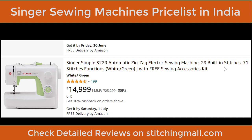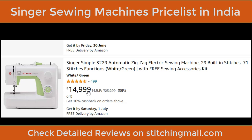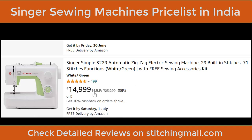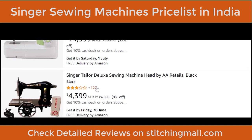Another good machine is the Singer Simple 3229, an automatic zigzag machine with 29 built-in stitches — very good embroidery design options. You also get a free sewing kit. The rating is 499. The price is ₹15,000. Singer is more durable than Usha Janome or other machines. The MRP is ₹23,000 but you get cashback and discounts online.